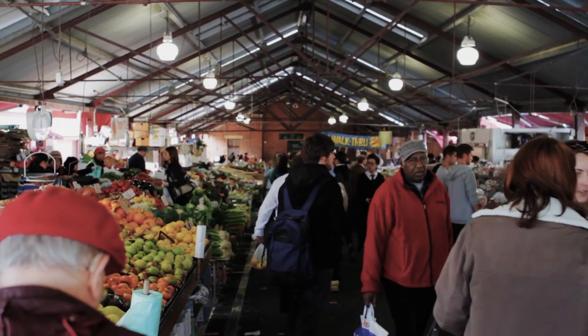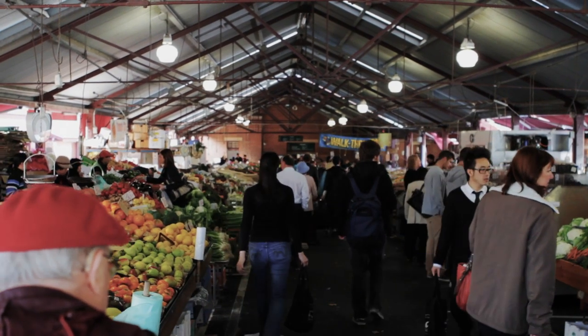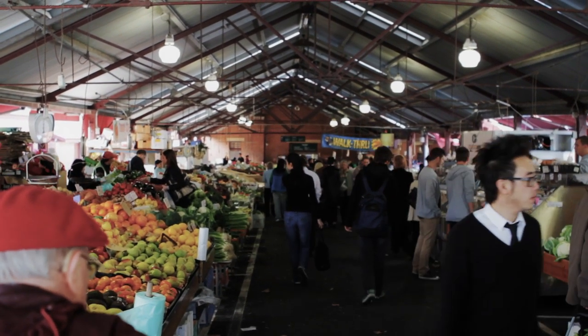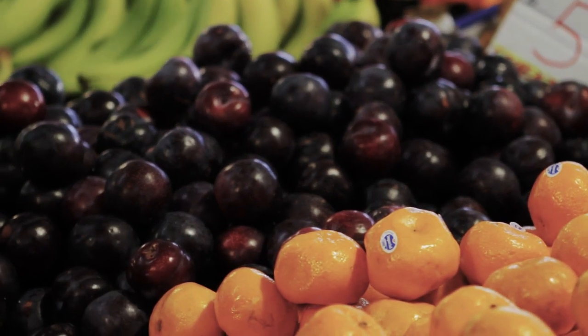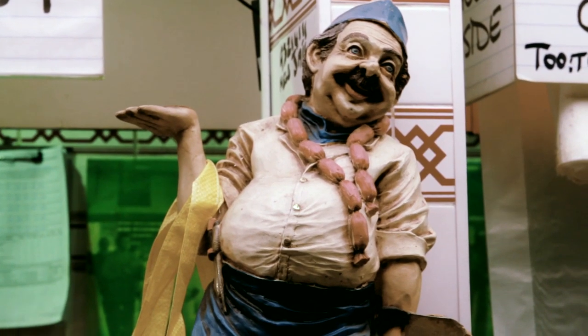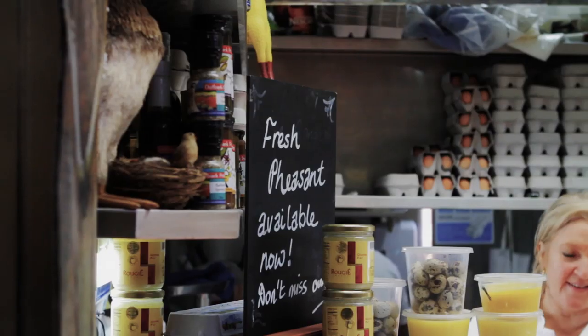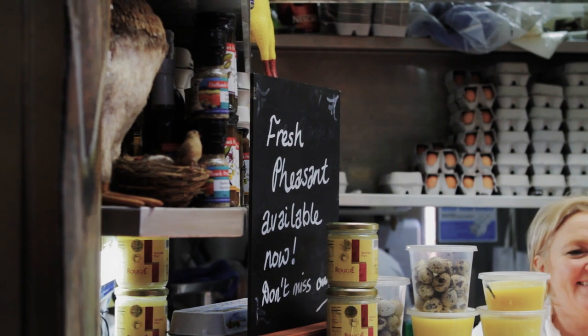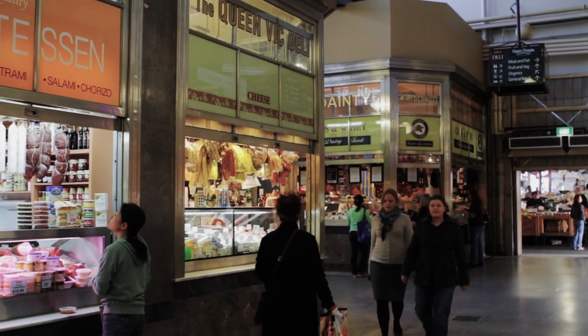Hi, I'm Judy. I'm one of the Guides of the Queen Victoria Market. For me the highlight of the market is the food, definitely, because it is so rich and varied. It's been contributed to by so many different cultures of the people that have come to settle here in Melbourne, and also the fact that it's framed by this wonderful history that is so much part of our city.